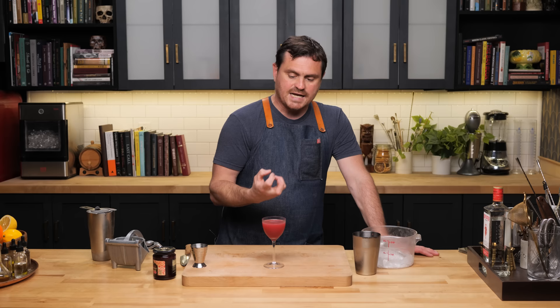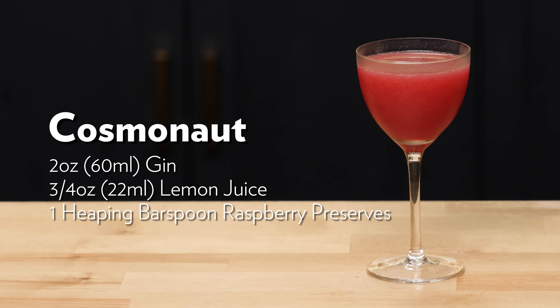You get all the botanicals from the gin, nice bright lemon, that nice citrus vibe. And then on top of that, you get the sugar and the added flavor from the raspberry balancing everything out, making it nice and complex. And because you use jam, it has a thicker, more syrupy consistency, so it's got a little bit of a different texture than your run-of-the-mill sour would have. So there it is, the Cosmonaut.